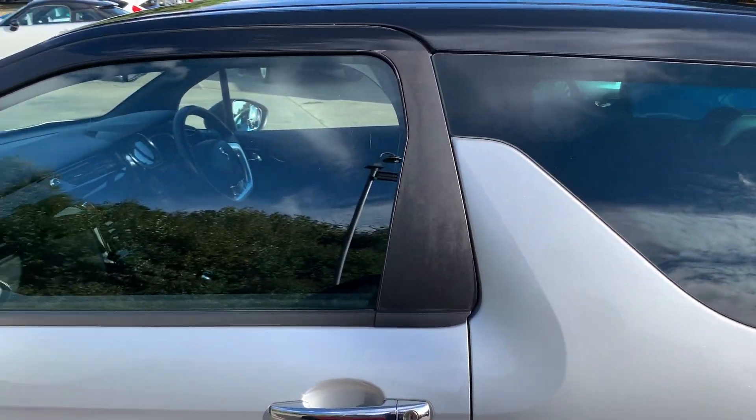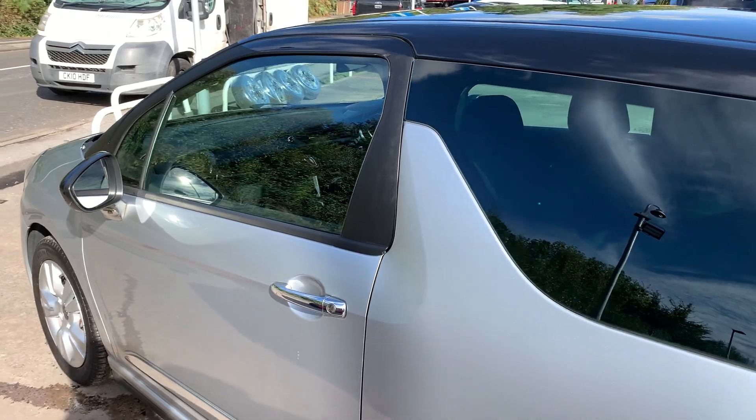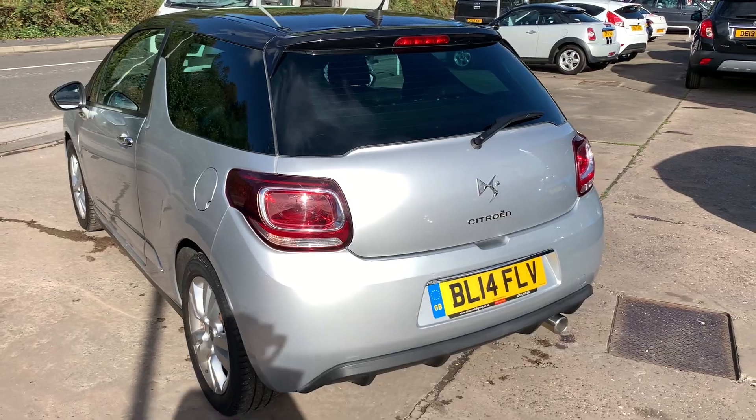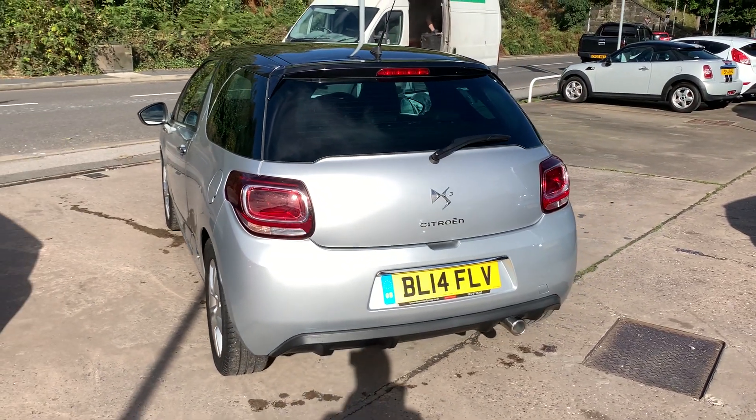This car has a metallic silver exterior, a black roof, and black mirror housings. The car has a 1600 diesel engine, 16-inch alloy wheels, air conditioning, and electric windows.